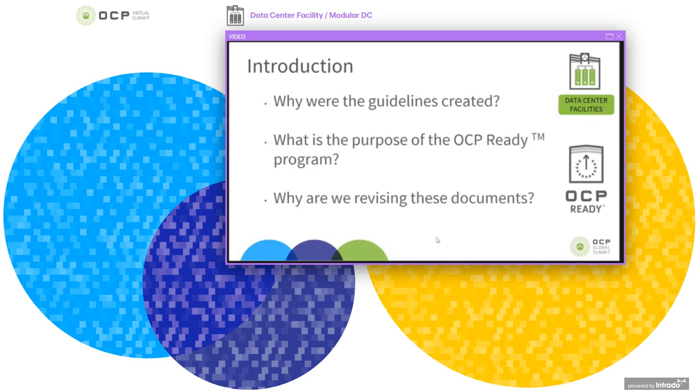So why are we revising these documents? We need to make sure that the guidelines keep pace with OCP hardware innovation and continue to be relevant. Also, the must-have attributes and considerations for the data centre's physical infrastructure requirements listed in the OCP Ready site assessment need to be reviewed on an annual basis so that they continue to meet the needs of OCP users.